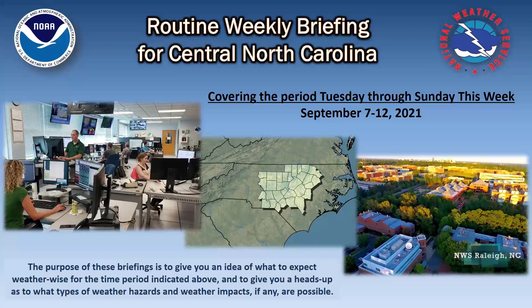From the National Weather Service in Raleigh, it's Nick Petro with your routine weekly briefing for Central North Carolina. Today's briefing covers the period today through Sunday, through the 12th of September.